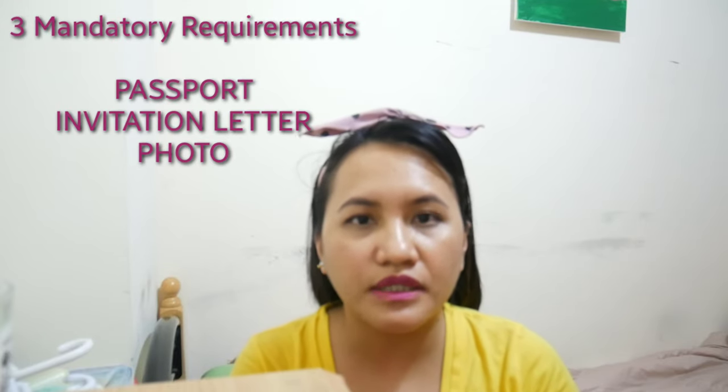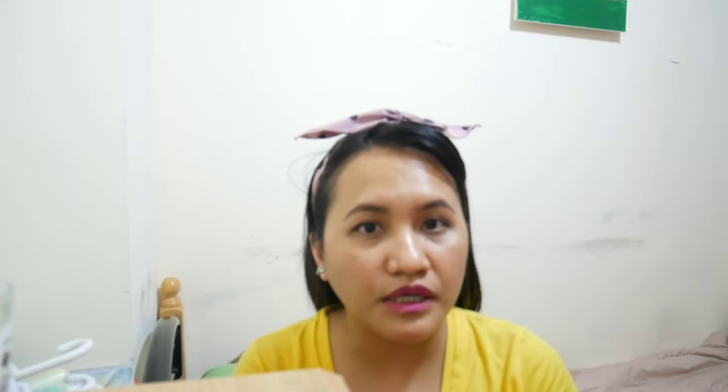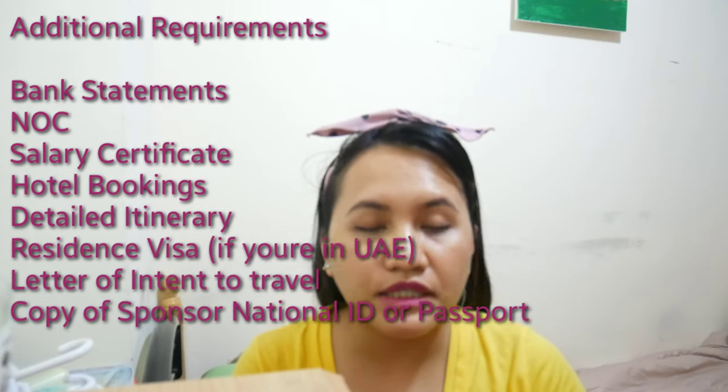So the three main requirements are: passport, photo, and letter of invitation. Since I know someone from Pakistan, he sent me a scanned invitation letter — it doesn't need to be original, just a scanned copy converted to JPEG or PNG since PDF is not accepted. Storage space for uploads is very limited, though the system only lists three required documents, you should also submit additional supporting documents.